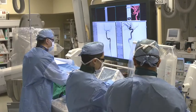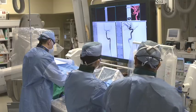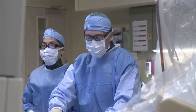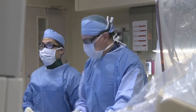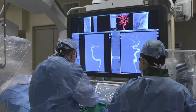Advances in minimally invasive procedures are helping doctors repair brain aneurysms. On Thursday, May 23rd at 4 p.m. Eastern Time, see how the team at the Baptist Health Neuroscience Center in Miami is using this life-saving treatment.